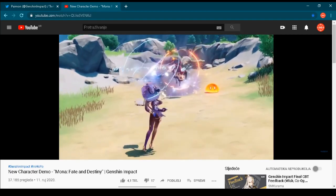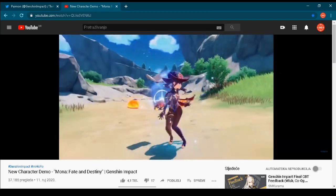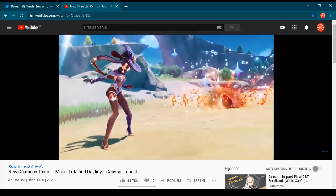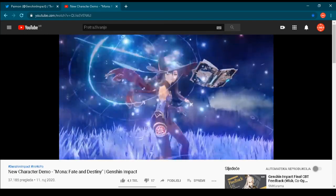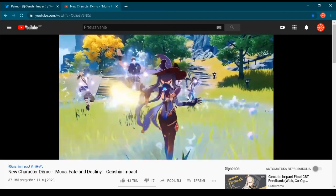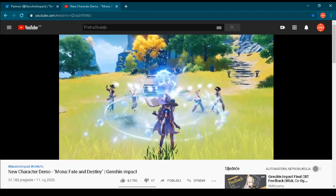I will put a link in the description below the video so you can check this video for yourself. And also I will put a link to the pre-registration website so you can pre-register for this game if you already haven't. Many people have already pre-registered for the release of this game.